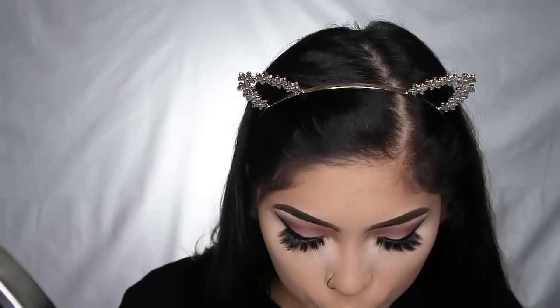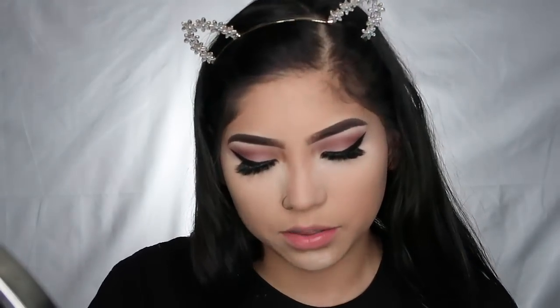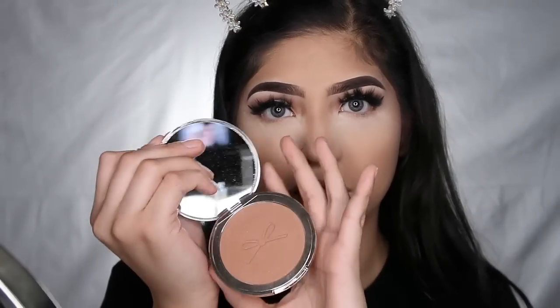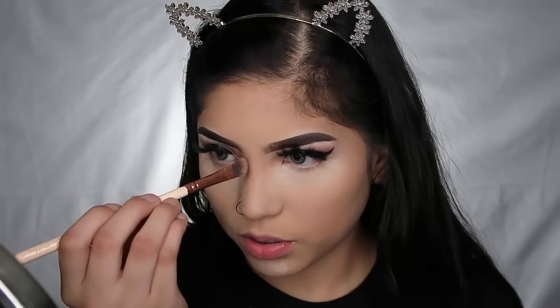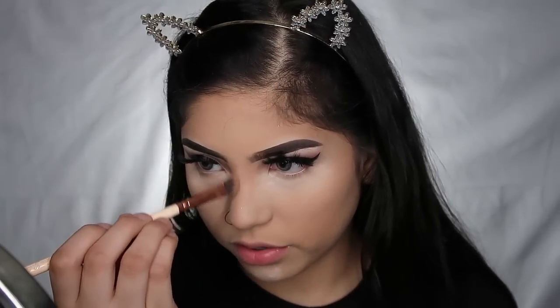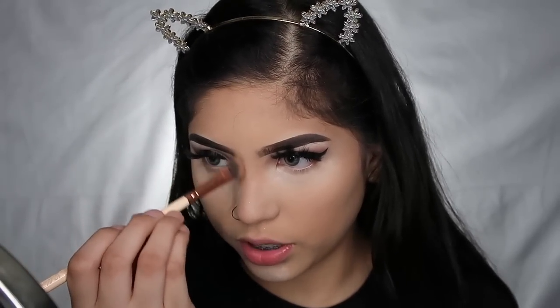Now I'm gonna contour my nose — using my Seate London bronzer in the shade 'South Beach,' which is the warmer shade they sent me. Just gonna contour my nose with this. You guys know how I feel about my nose — I really want a nose job but I don't know if I'd ever go through with it. I'm probably not gonna talk much while I do this because it takes me a while — it's a process.